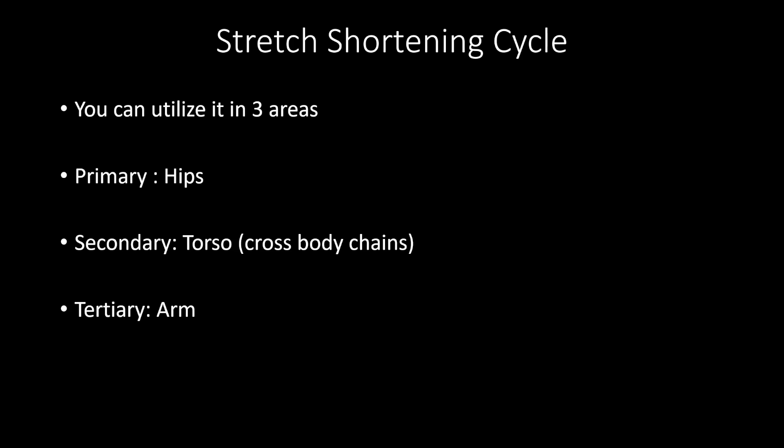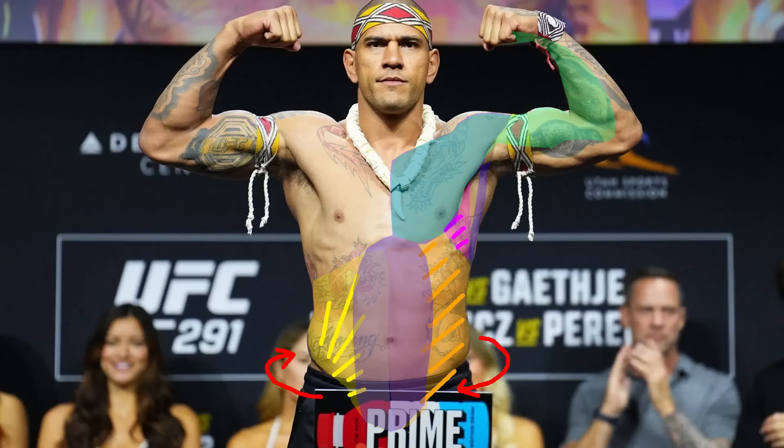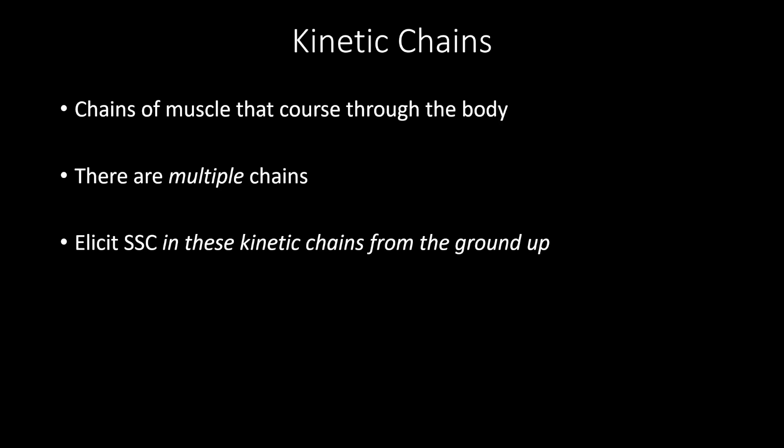You may have heard the word kinetic chain. A kinetic chain is a chain of muscles that runs through the body connected with fascia. It's not a singular chain, as some people say — there are multiple chains. In order to power a strong punch, we want to elicit the stretch shortening cycle from the ground up in these chains.